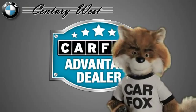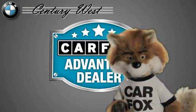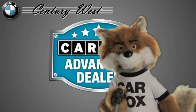Just say, show me the Carfax at Century West BMW, a Carfax Advantage dealer.